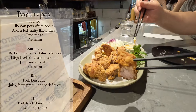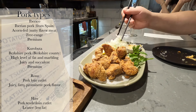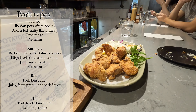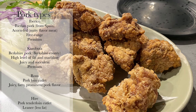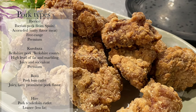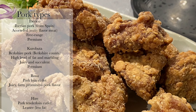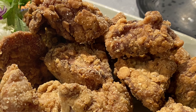Kurobuta pork is known as the wagyu of pork. You'll see four kinds of katsu or pig types: Iberico, kurobuta, rosu, or hire. The Iberico type comes from Iberian pork from Spain — they're acorn-fed, giving them a nice nutty flavor, and they're free-range too, so it's a premium cut. The kurobuta, also known as black pig, comes from Berkshire county — it has a high level of fat and marbling. Rosu is juicy and very fatty with a prominent pork flavor, while hire is the leaner version with minimal fat.